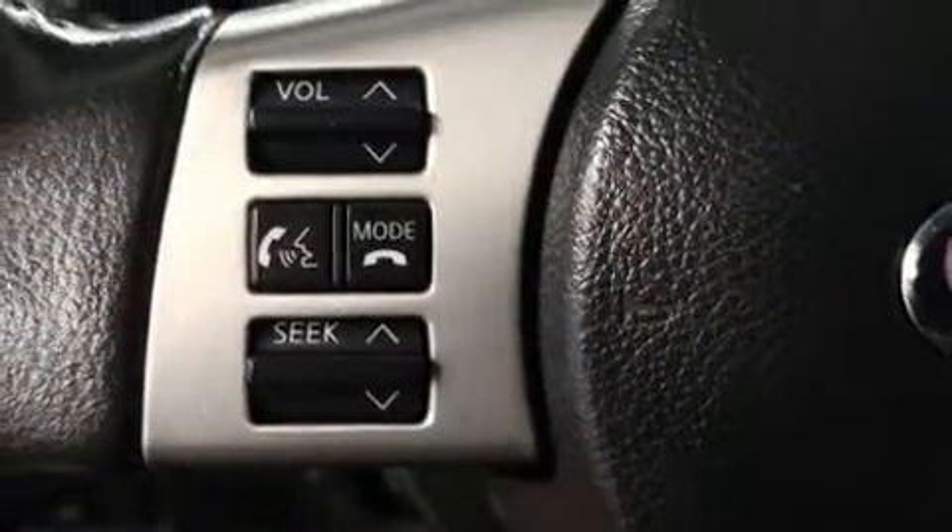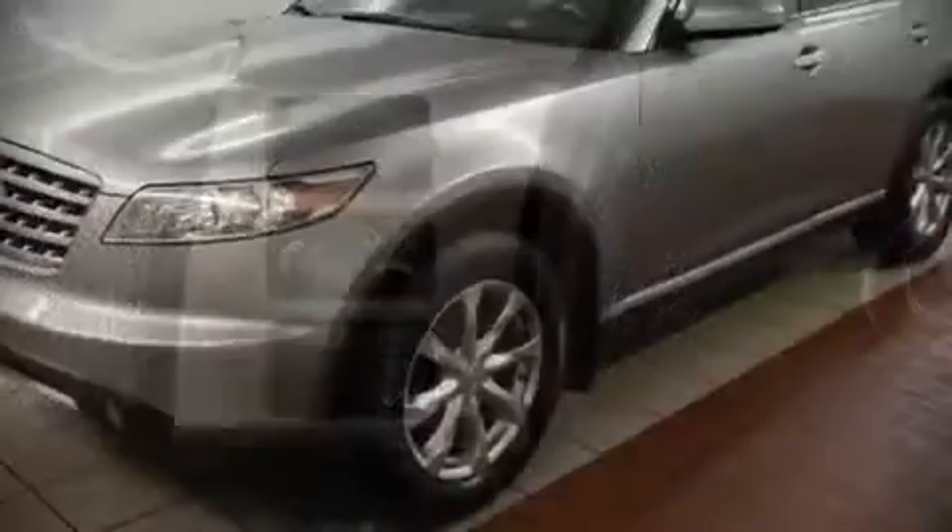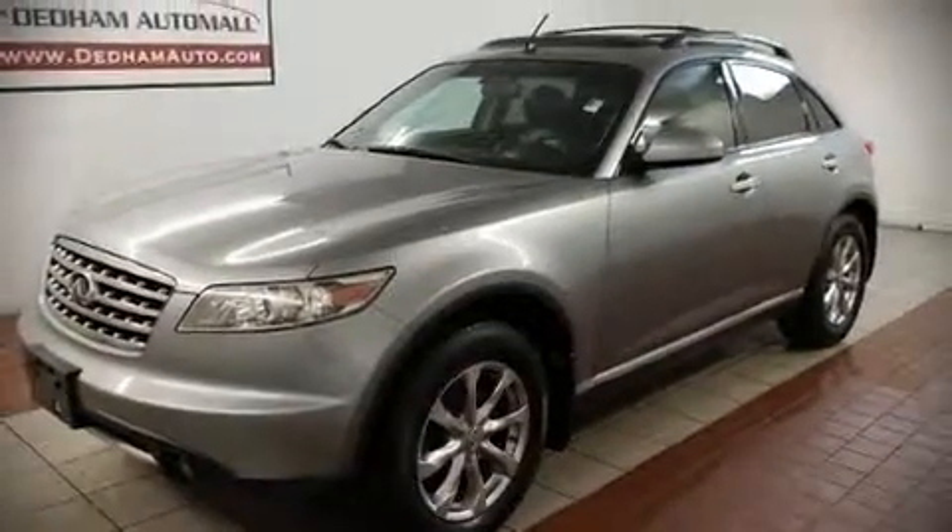Sophisticated all-wheel drive assures superb handling in any weather condition. We'd also be happy to help you arrange financing for your vehicle. Call now to schedule a test drive.